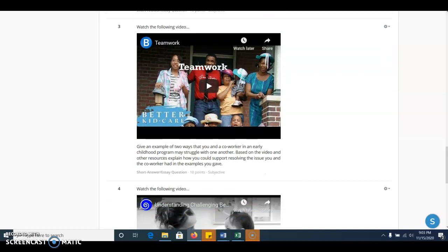Next is a video on teamwork, because working with our colleagues is a very important additional way of communicating and a need to support infants and toddlers — because they pick up on stress, they pick up on the lack of communication, and things could just get missed. For example, if one person worked in the morning and one in the afternoon, the parent needs to know what occurred both in the morning and afternoon with their child. After watching this video, think of two ways that you and a co-worker in an early childhood program might struggle with one another — what problems might arise in working with someone in an infant or toddler classroom? Then, based on ideas in the video and other resources in this unit, think about how you could support resolving that issue. It's helpful if you've worked in an early childhood program to think about issues that arose, maybe between other co-workers.